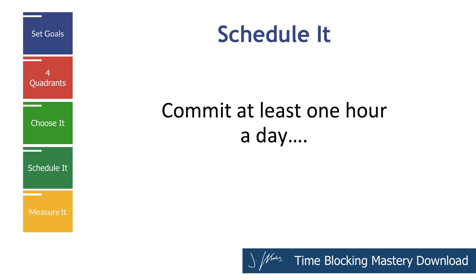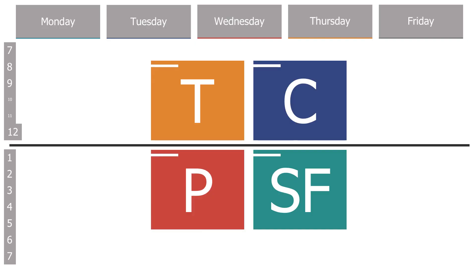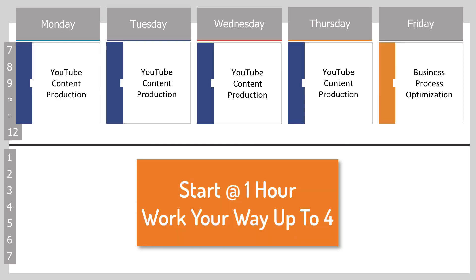Look at your calendar and ask yourself this one question: where in my day can I commit to doing this one thing that I know is very important for at least one hour? And you want it to be at the same time every day. Time blocking isn't about spacing out six hours on the weekends. This has to be done every single day — it needs to become ingrained in who you are and your habits. You need to train everyone else in your life — your family, friends, business partners, coworkers, and clients — that this is the one hour.